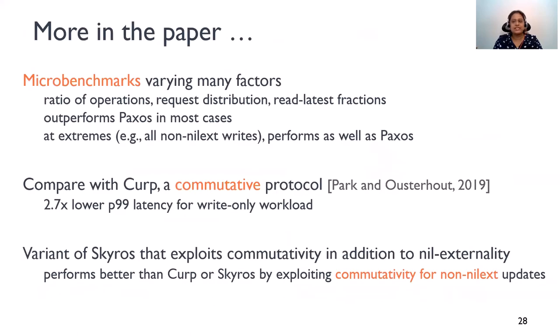So how do these slow reads affect the overall workload performance? We plot the overall operation latencies, with the x-axis showing latencies and the y-axis showing the CDF. The slow reads do not affect the workload performance at all. In fact, SkiRose improves performance as it makes Nilex updates faster from two round trips to one round trip. SkiRose also improves tail latencies by 70%. In the paper, we have more results from extensive benchmarks where we vary the ratio of operations, request distributions, and replication fractions. We also build a variant of SkiRose that exploits commutativity in addition to Nilex Tanality.